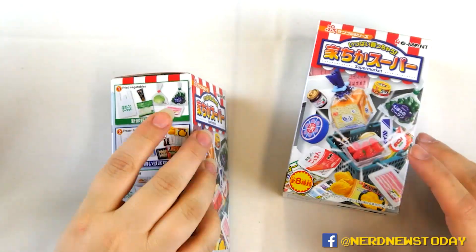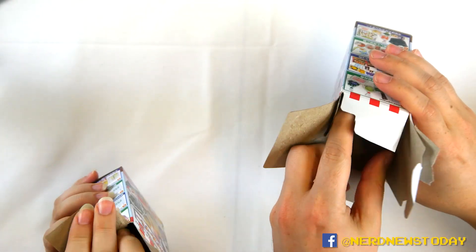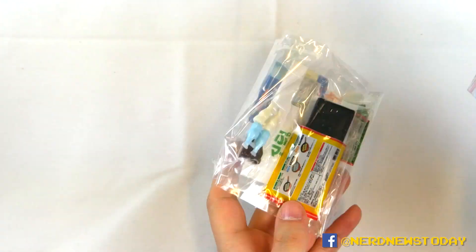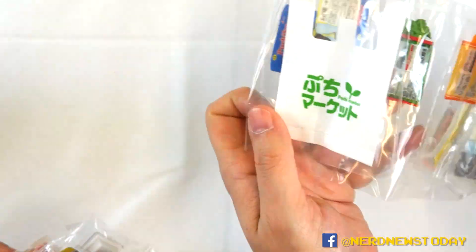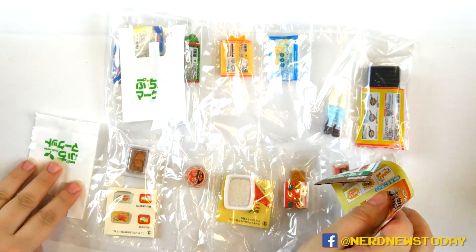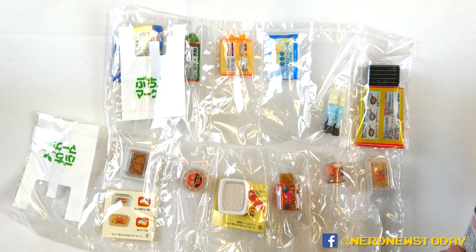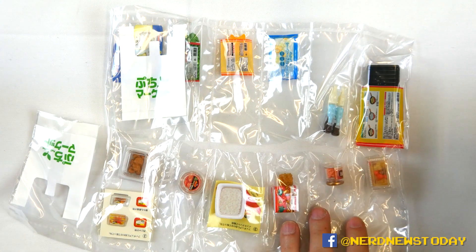All right, so why don't you take one, I'll take one, and we'll go ahead and open these. Oh, you love a good box like that. This is easy — you can see everything. Oh nice, I can basically tell what you got really quickly. Look at how cool this is. So I think I got frozen food. Oh nice. Did I get instant? No, I don't think you did.